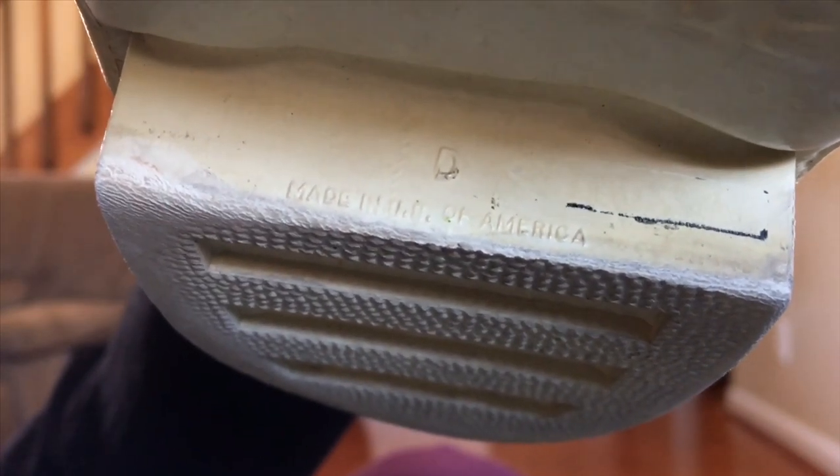Made in the US of America. Isn't that dumb? Made in the US of America.